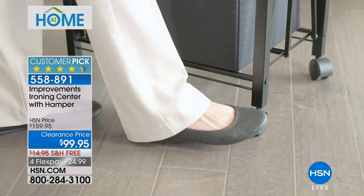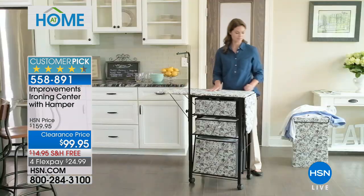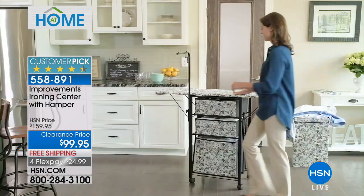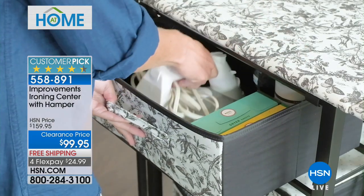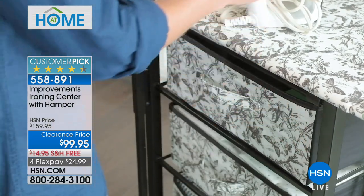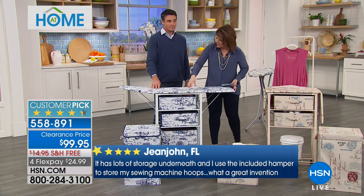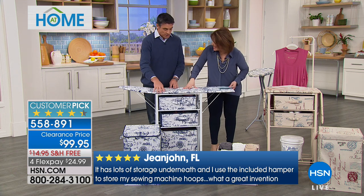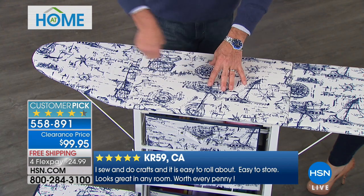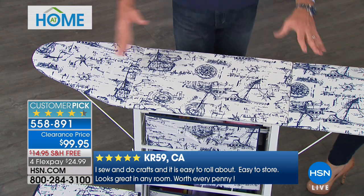They've hit the nail on the head with this one. What's great is it's an ironing board but not just an ironing board — it's also a storage center. It has a lovely plush top with lots of padding, so the ironing quality is much better. In the world of ironing boards, this is a really nice, great quality one. The average ironing board has thin foam padding and you feel the metal pattern underneath, but this one just glides.